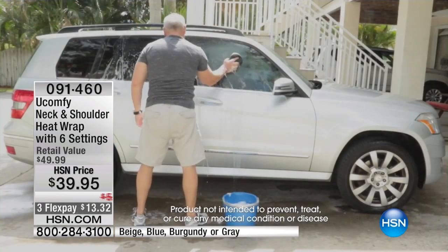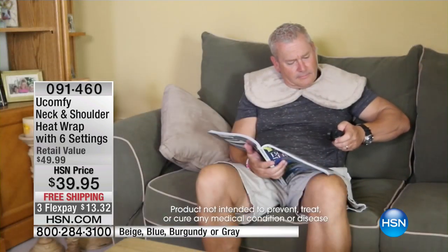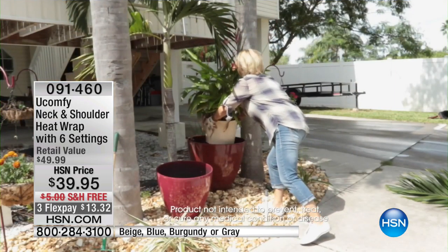Where many of us hold stress the most — right through our shoulders, our back, our neck, midway through our back, even down into our lower back for some of us, depending on how long it's going to extend down on you. And it's targeting those areas without having to deal with that awkward heating pad that's like a big rectangle.